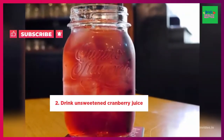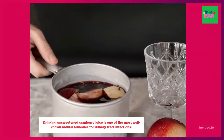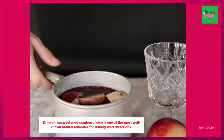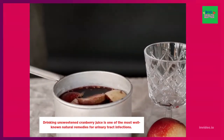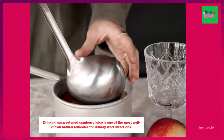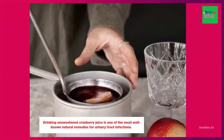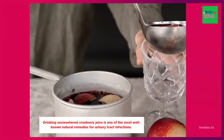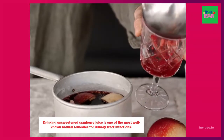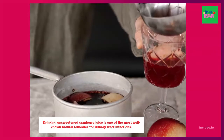2. Drink unsweetened cranberry juice. Drinking unsweetened cranberry juice is one of the most well-known natural remedies for urinary tract infections. Cranberries work by preventing bacteria from adhering to the urinary tract, thus preventing infection. Keep in mind that these benefits only apply to unsweetened cranberry juice rather than sweetened commercial brands.